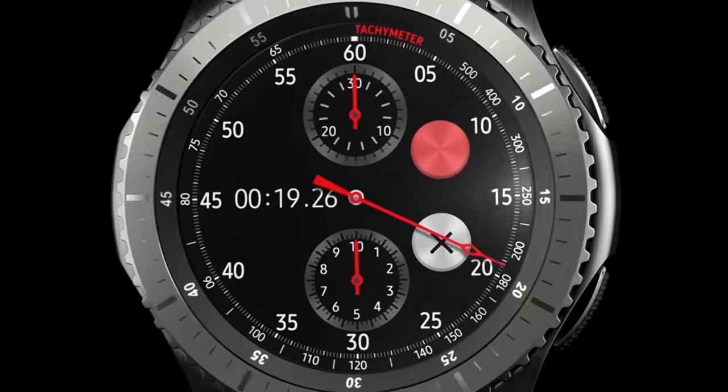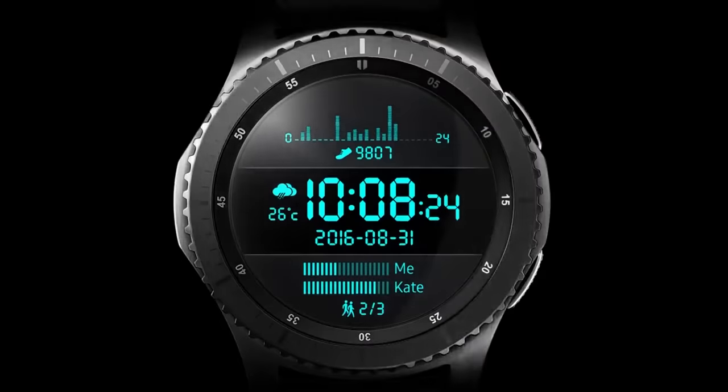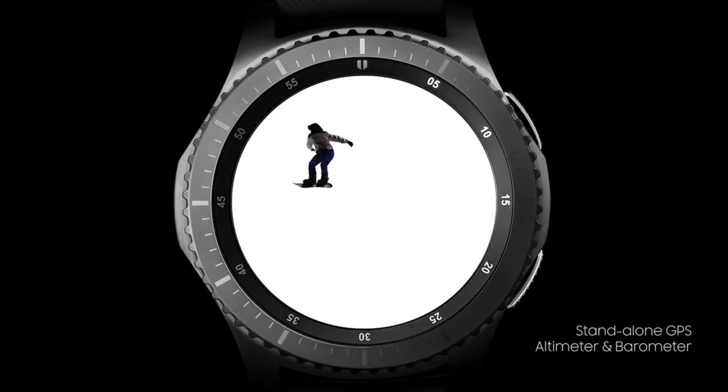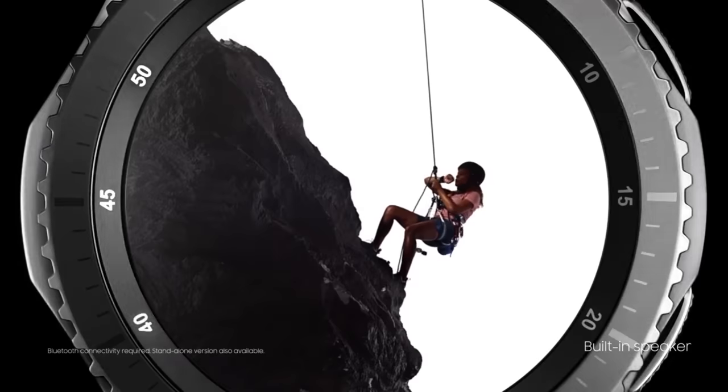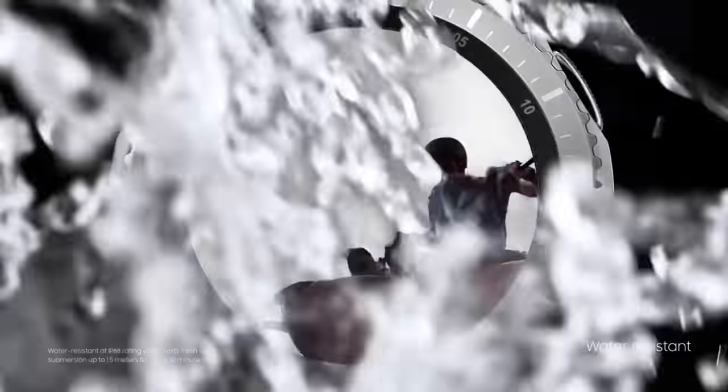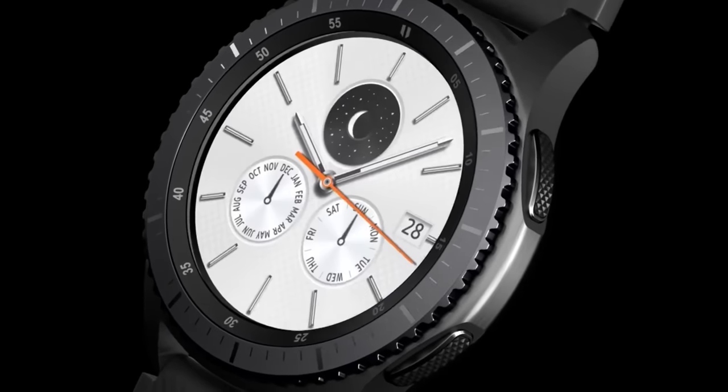Our last story of the day is about the Samsung Galaxy Watch. Due to an FCC filing, we have a bit more information. There will be two sizes: a 46mm model with a 1.3-inch display — the same as the Gear S3 — and a 42mm model with a 1.2-inch display. It's a slight size difference; you could call one a men's and one a women's watch. Both should have Wi-Fi and LTE, with LTE models compatible on all four carriers.